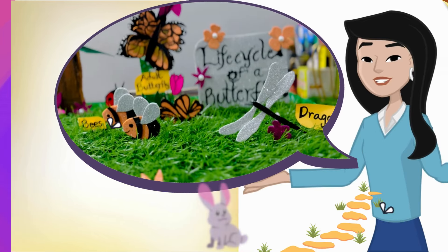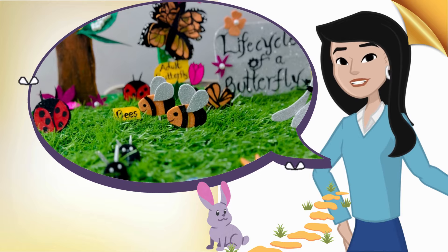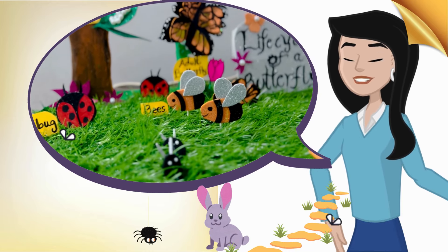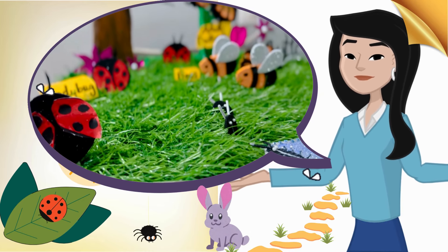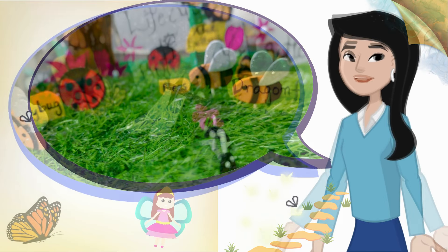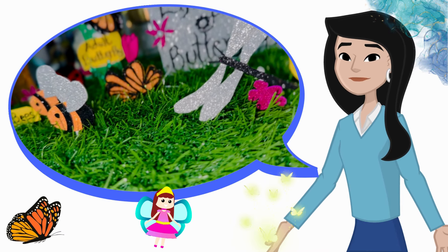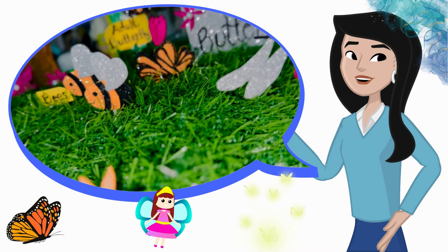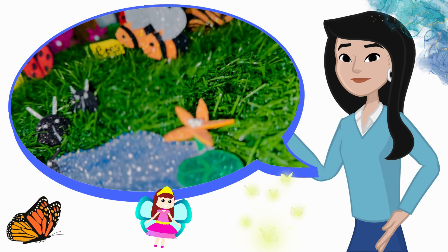Hi everyone, welcome to our Fun Nature Project. Today, we're going to explore the tiny world of insects. Have you ever seen insects like ants, ladybugs, or butterflies in your garden? They may be small, but they are very important in nature. Insects come in all shapes and sizes, and they help plants grow and even keep the soil healthy. But today, we are going to focus on one very special insect, the butterfly.